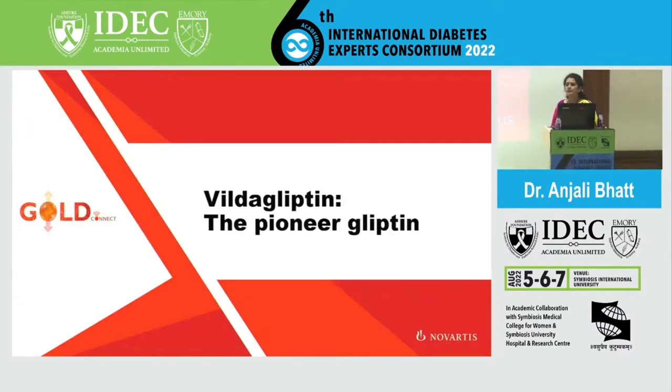As a disclaimer, this is a talk sponsored by Novartis. We are going to talk about this molecule not because it is the first-line therapy preferred today. As we have been discussing since morning, about SGLT2 inhibitors, GLP-1 analogs, and the newer molecules — but we are going to talk about how science has made a difference in the management of patients with type 2 diabetes.